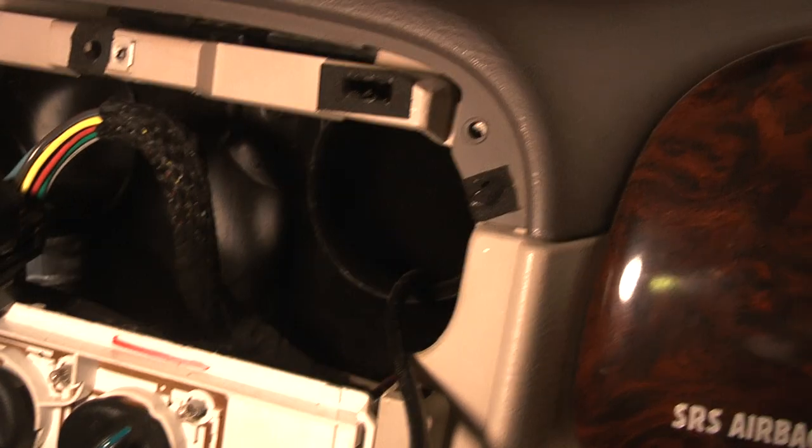That was gross. I gotta tear my air conditioning apart just to get that out, so I don't know. It's gonna be a real dilemma, a real problem. I gotta tear it all apart and get that out of there. That's what it looks like inside the air conditioning with the dead mouse stinking up everything. I took it down, went in there, took this off, and was able to get that camera in there.